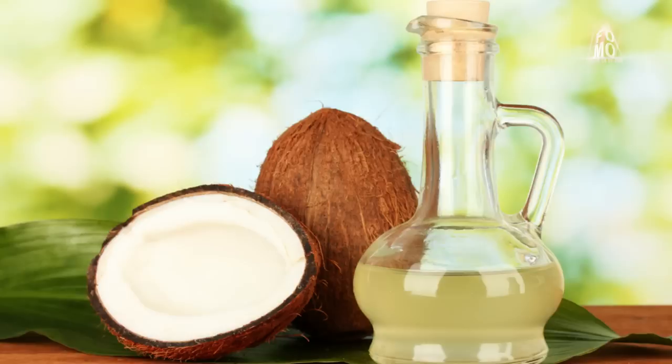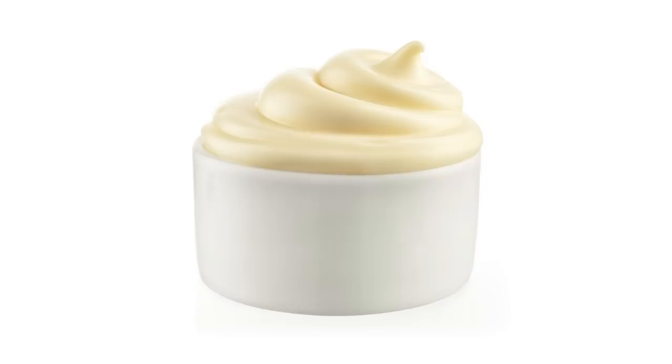Want an instant home remedy to add shine to your hair? Use the vodka hair pack. Mix egg, honey, coconut or olive oil, and mayonnaise. Add about 10ml of vodka to this solution till it becomes a smooth consistency. Apply it on your hair and leave it on for 20 minutes, then wash it off with a mild shampoo. You will see an instant shine in your hair as this acts as a deep conditioner.